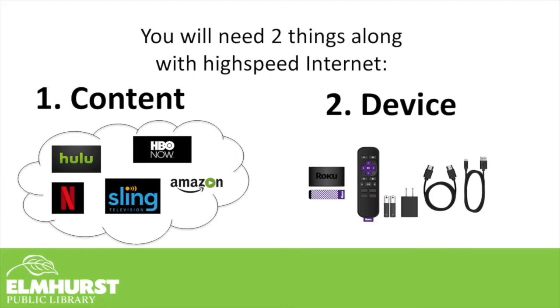Along with the internet, what else do you need? You first need the content — that would be a subscription to a streaming service. Another thing you'll need is a device that can play back that application or streaming service. It could be anything from a Roku, or it could be an Apple TV, or it could be a Smart TV or a Blu-ray player. We'll cover that later in this class.